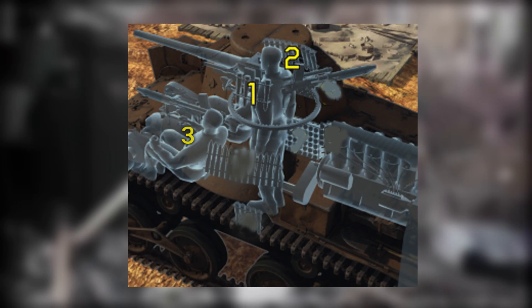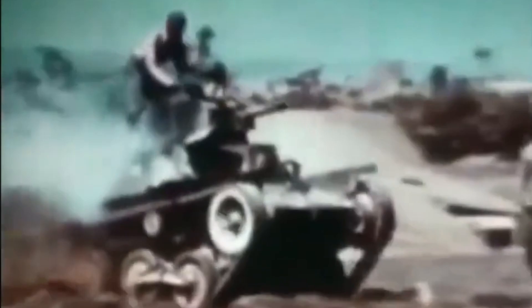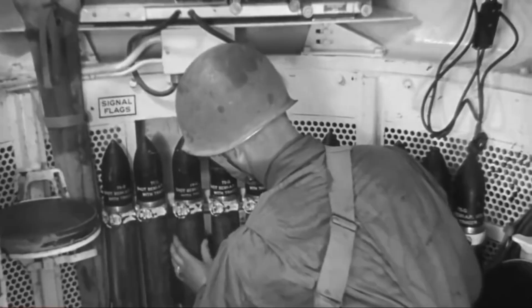The Japanese Type 95 Ha-Go offered a more cramped environment for its three-man crew, comprising a commander, driver and gunner. The limited space and less advanced ergonomics added to the strain of operating the tank. Japanese tank crews underwent rigorous training, focusing on manoeuvrability and coordinated tactics with infantry. Testimonials from Ha-Go crew members often highlight the physical hardships endured, coupled with a strong sense of duty and discipline.